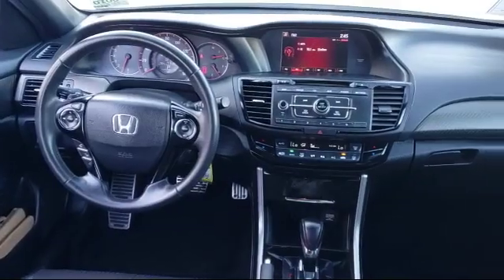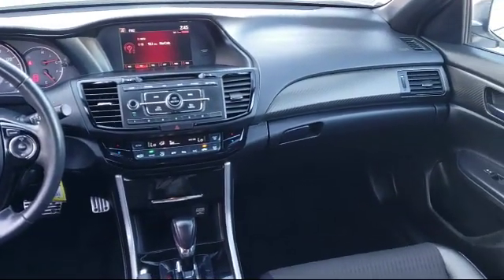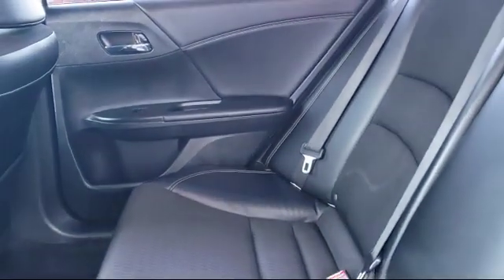Our service doesn't stop at the sale. Elk Grove Honda customers can come in and take advantage of our knowledgeable Honda service and auto repair technicians and a fully stocked inventory of parts. Come see us today and experience the Elk Grove Honda difference.